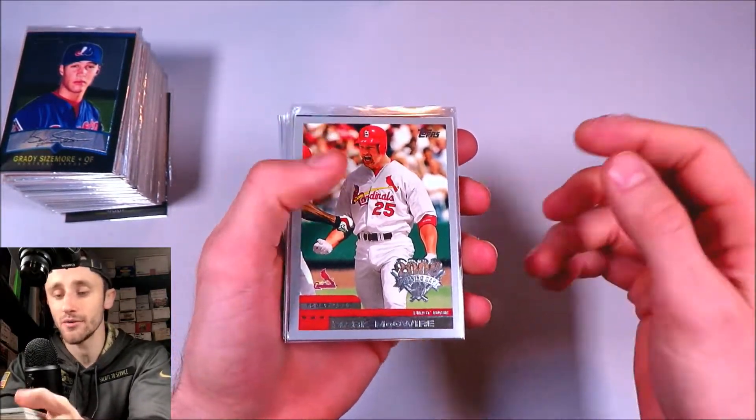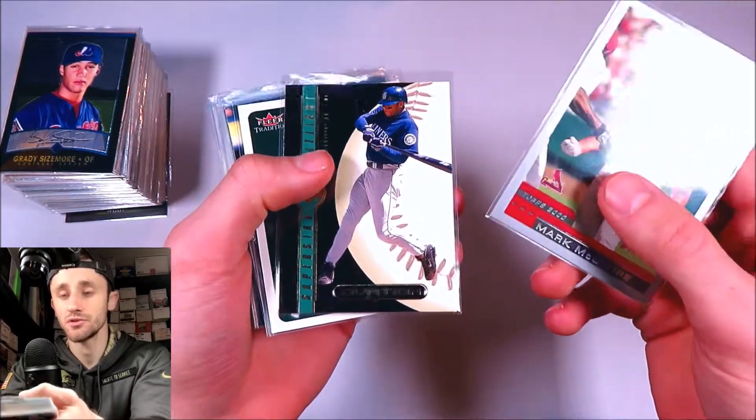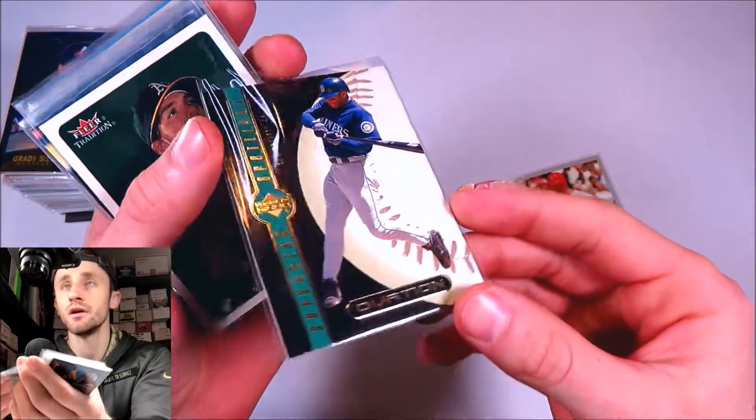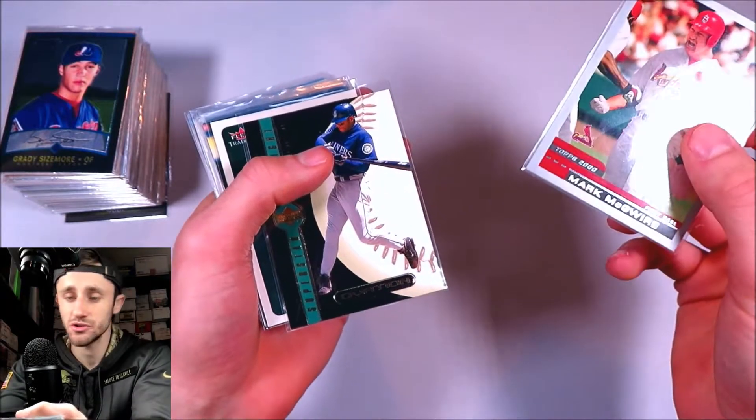These are all in order by year. We got Mark McGwire Opening Day Topps. Got Ovation, Ken Griffey — that's such a cool card. This card has like 3D embossed to it, so the cards were just different back then.